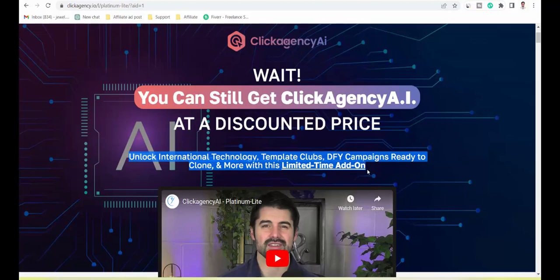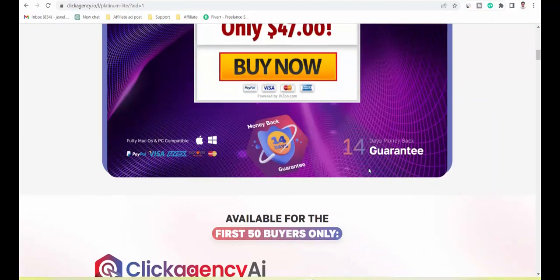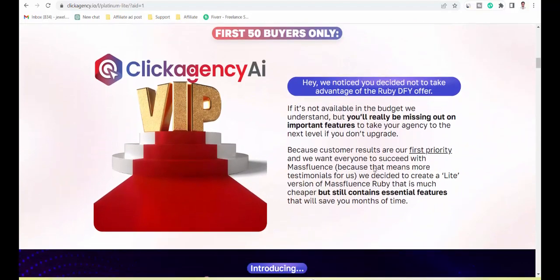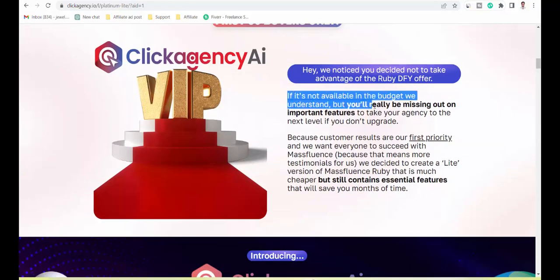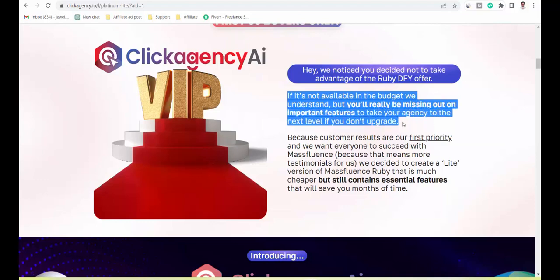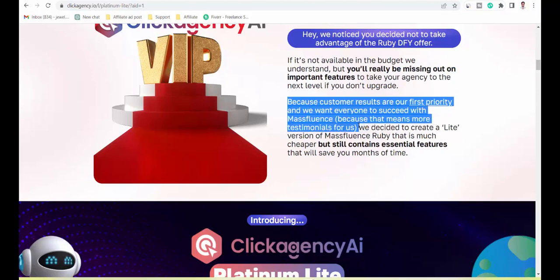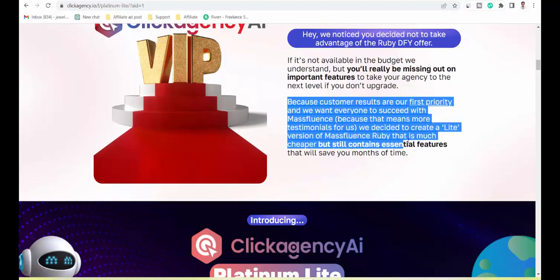Hey, we noticed you decided not to take advantage of the Ruby DFY offer. If it's not available in the budget, we understand, but you'll really be missing out on important features to take your agency to the next level. Customer results are our first priority and we want everyone to succeed with Massfluence.